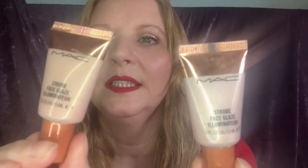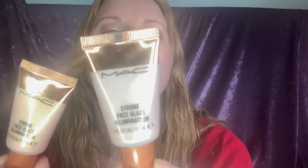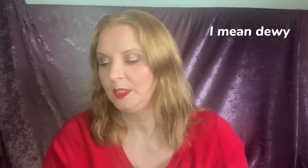Next I've got MAC Strobe Face Glaze illuminators, two of them in different shades. This gold one is called Magic Hour, and this more pinky one is called Let's Make Waves. I like using these in the inner corner to give that little wet look. You can also use them on your cheeks as a highlighter. They don't have a period-after-opening symbol, so maybe they don't go off, but I need to get more use out of them anyway.